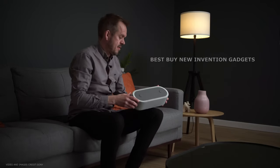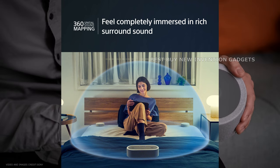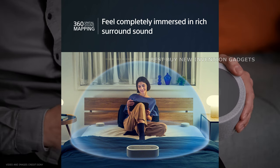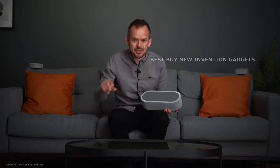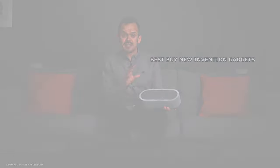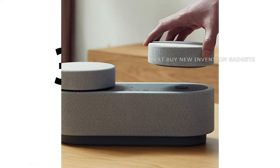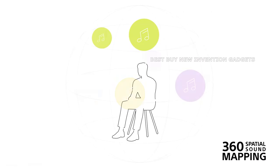One of the most remarkable features of this system is the 360 spatial sound mapping. The HT-AX7 enhances your audio experience by placing speakers strategically around you to immerse you in spatial sound. This technology provides an unrivaled sense of presence, whether you want to watch a live event or become entirely immersed in a movie.